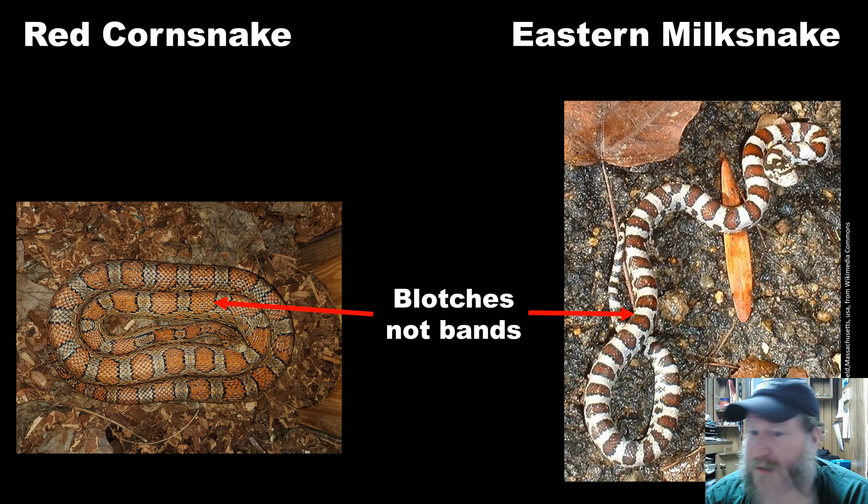I throw these two in because historically they've been seen in Arlington, and there's always a probability you could run across one that's someone's escaped pet. This is a milk snake — blotches, not bands. Here's a corn snake — blotches, not bands. Although it's highly unlikely you'll see a wild individual of either species here in Arlington anymore.